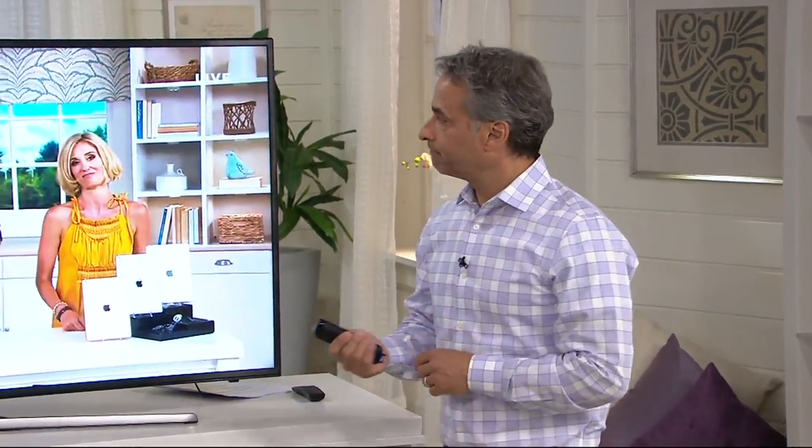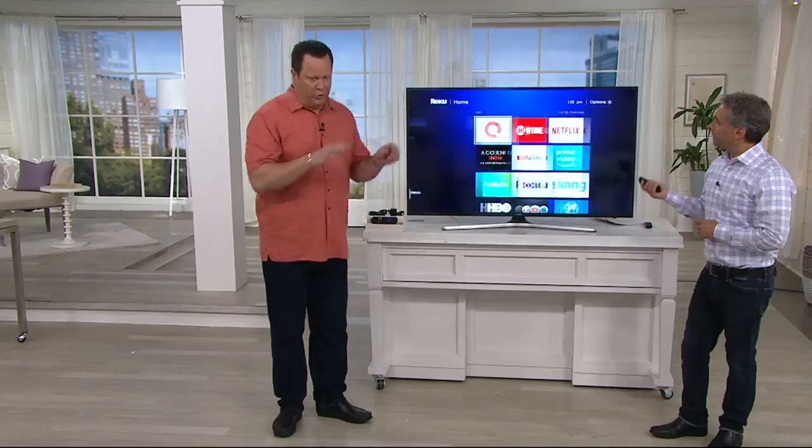Hey, Brett Hamilton is back with us, always good to see you. Hello, everyone. Brett brings us the Roku. You've probably heard this name before and you've probably heard a little bit about what it can do. We're going to teach you about the Roku today.